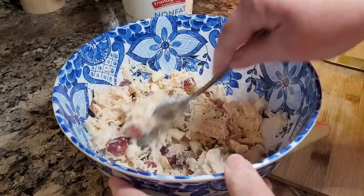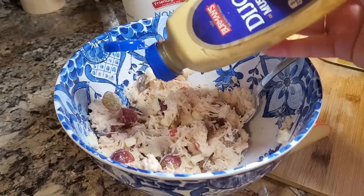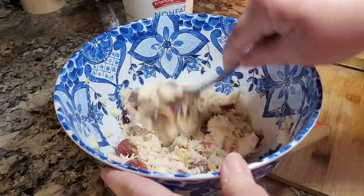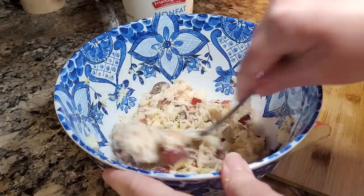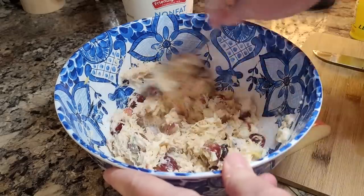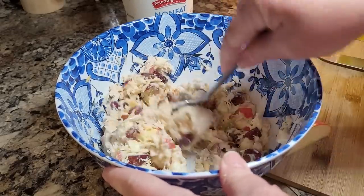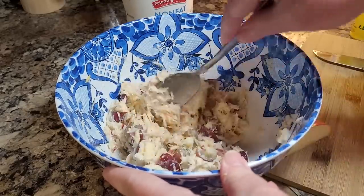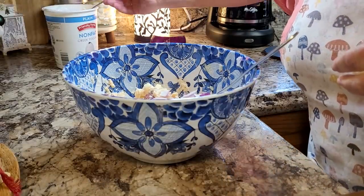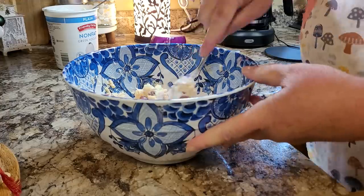That helped some. Let's give it a little squirt of Dijon mustard — I don't normally put mustard in my chicken salad, but it's just missing something. Even though this is sweet with the fruit in it, I'm going to cut up some onion and put it in here. I think onion might be what we need. And why not just throw in another little spoonful of that yogurt — can't taste it anyway.